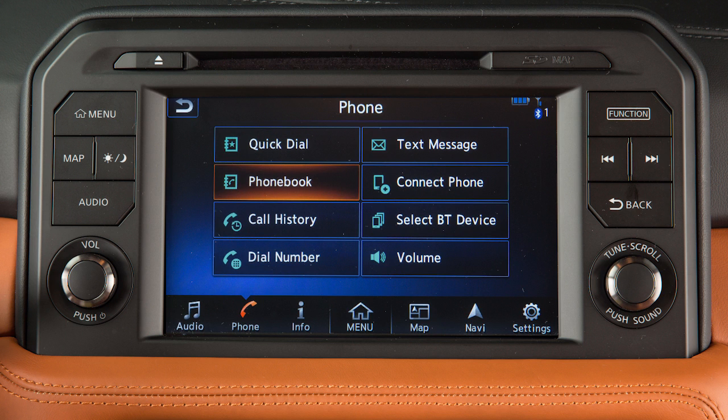Touch 'Phone Book' to dial a contact in the handset phone book. Touch 'Call History' to dial a number from recent incoming, outgoing, or missed calls. Or touch 'Dial Number' to input the phone number manually.